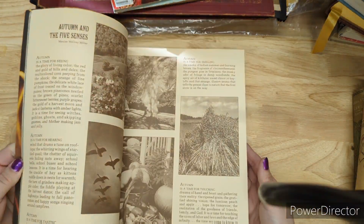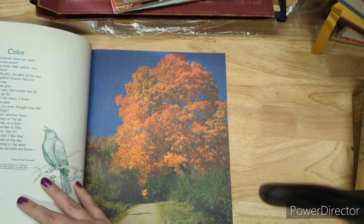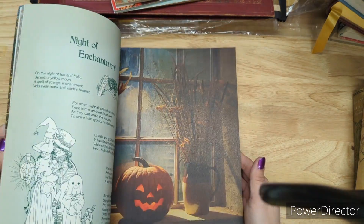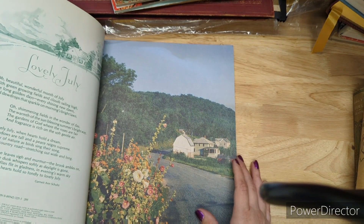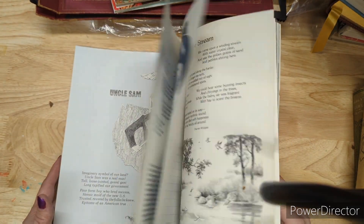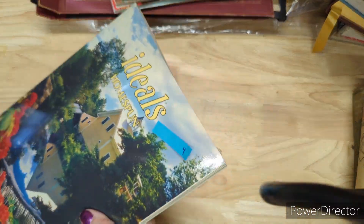I have Thanksgiving Ideals from 1978 — it has some really nice fall pictures. Then a Homespun Ideals from 1979. All the Ideals are four bucks each.